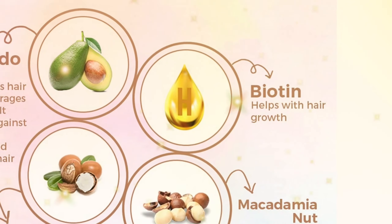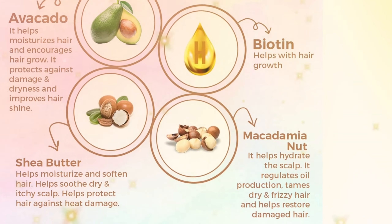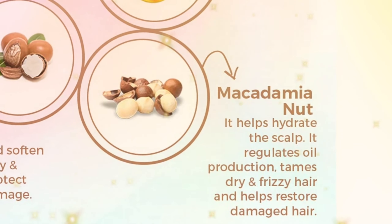Biotin: Biotin helps with hair growth. Macadamia Nut: Macadamia nut helps hydrate the scalp, regulates oil production, tames dry and frizzy hair, and helps restore damaged hair.